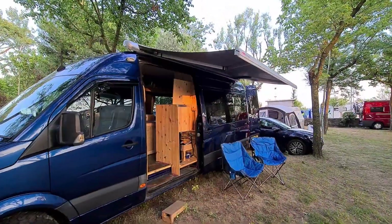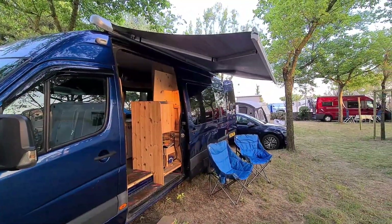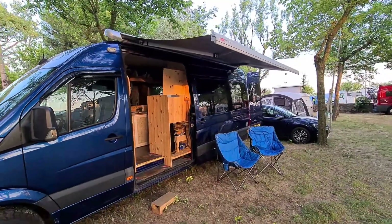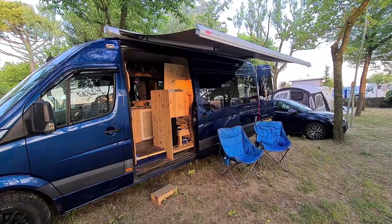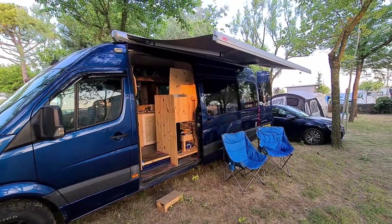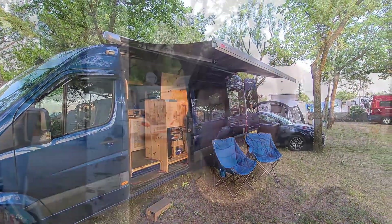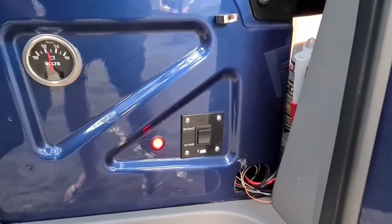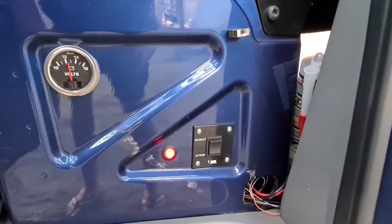In my van tour I didn't really show the awning, so we've got it out here at this campsite. It's not fully extended because the pitch isn't deep enough — the tree you can see in the clip is on the access road between pitches, so that's as far as we can go. It's controlled with switches: the little red button turns the system on, and the black button extends or retracts it.